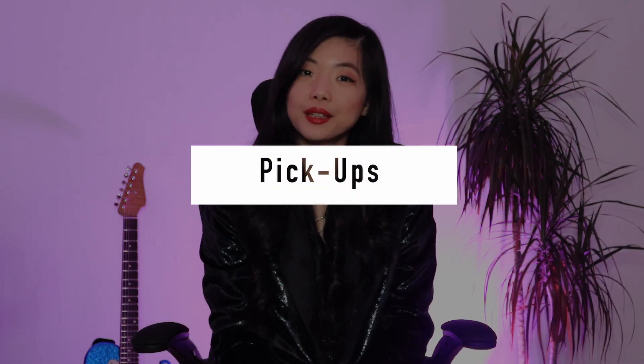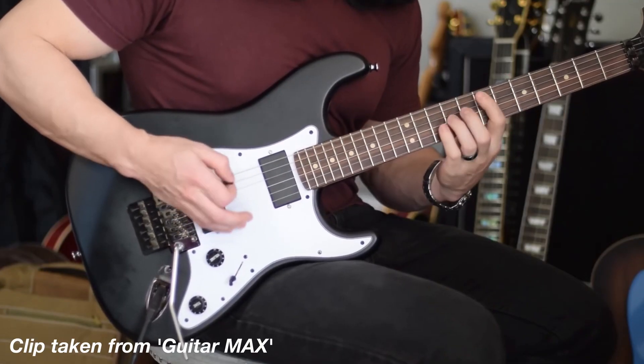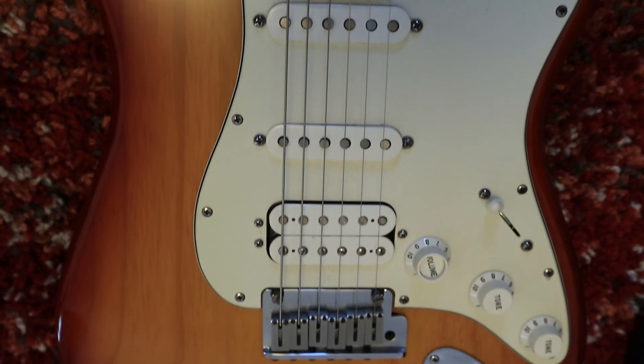Next, we have pickups — this is an obvious one. For those who don't know, there are so many pickups in the world: active pickups, passive pickups, single coil, humbuckers, and so on. I could go on and on about how guitar pickups affect your tone, but you can do your research and try out different guitars to see what you like.